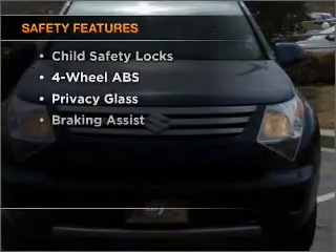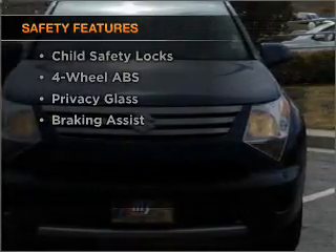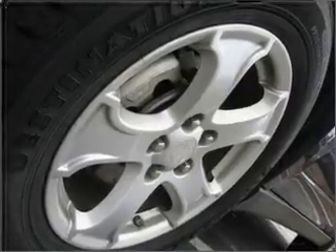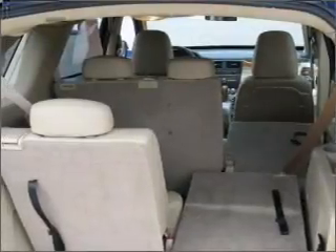And for your peace of mind, the following safety equipment is included: front ventilated disc brakes, passenger airbag, stability control, daytime running lights. Call today to schedule a test drive.